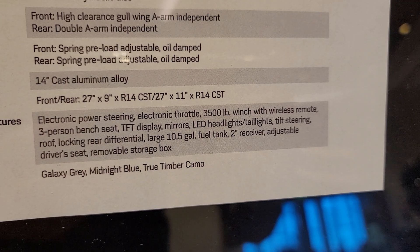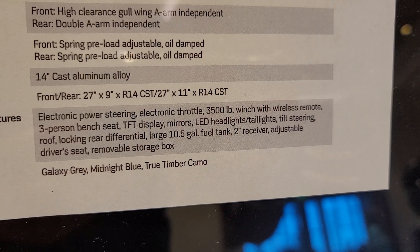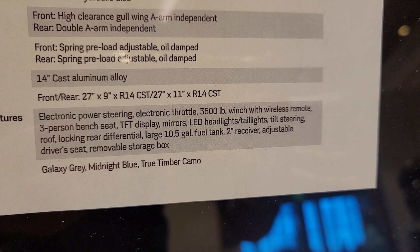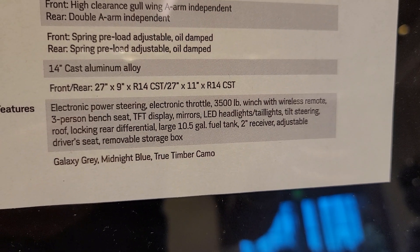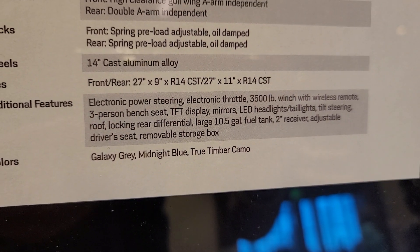TFT display, mirrors, headlights, tilt steer, roof, locking rear diff, 10-gallon fuel tank, two-inch receiver hitch, adjustable driver seat, removable storage box. Available in galaxy gray, midnight blue, and true timber camo.